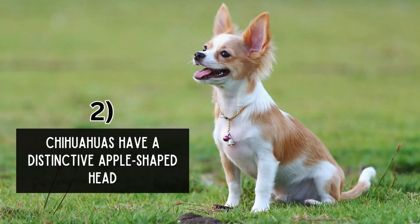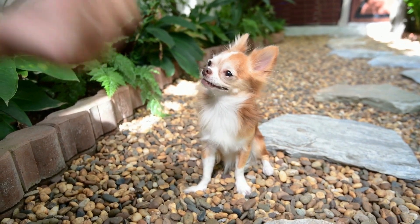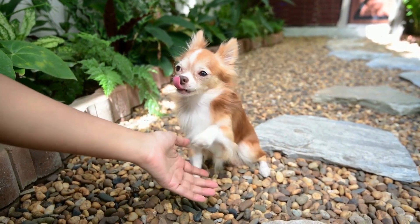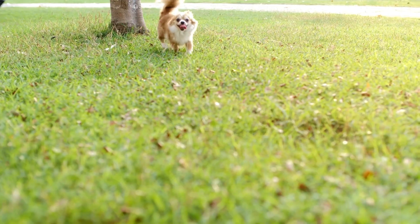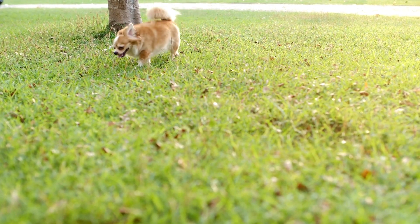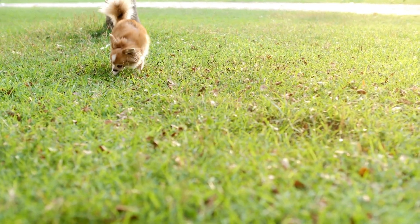Chihuahuas have a distinctive apple-shaped head. One of the defining features of Chihuahuas is their apple-shaped skull, characterized by a rounded dome-shaped head with a short, pointed muzzle. This unique cranial structure gives them an adorable and unmistakable appearance, setting them apart from other dog breeds.